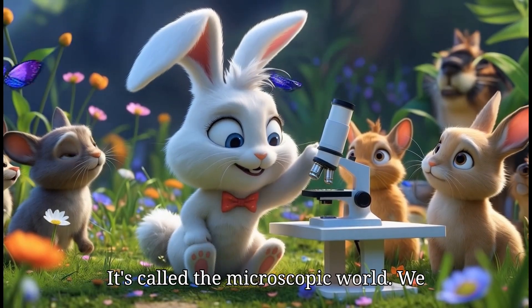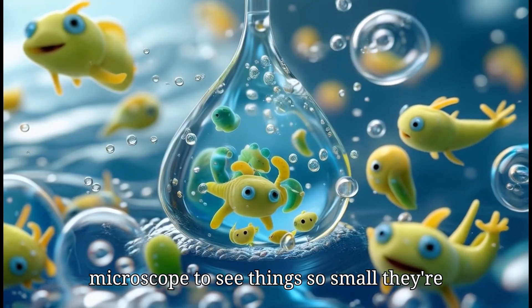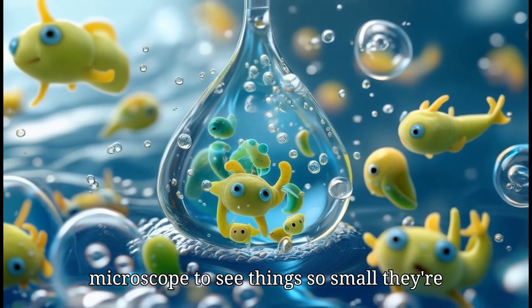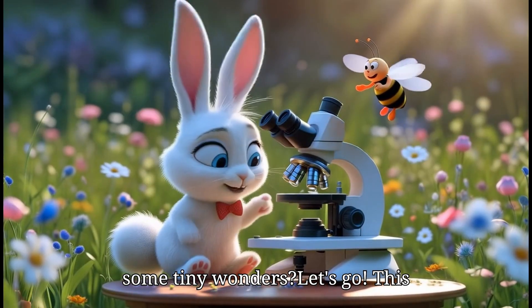It's called the microscopic world. We will use this special tool called a microscope to see things so small they're invisible to us. Are you ready to look at some tiny wonders? Let's go!